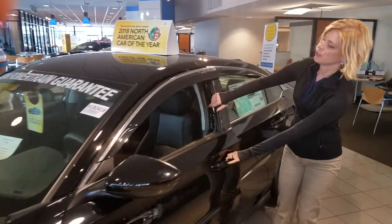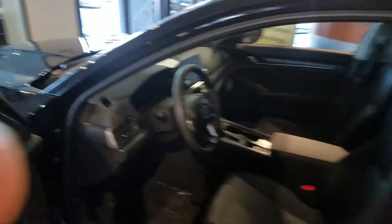So let's look at the fun part. Come take a look on the inside for me. In here, you're going to have so much room for you and your passengers.